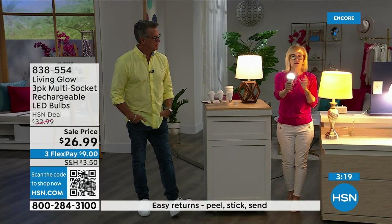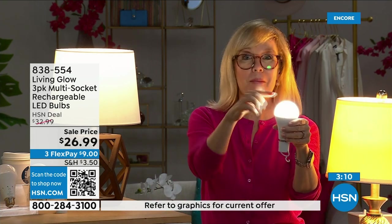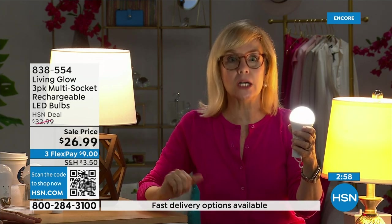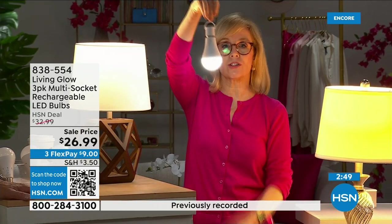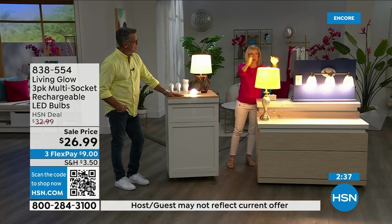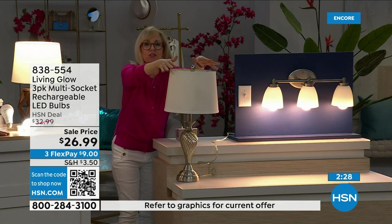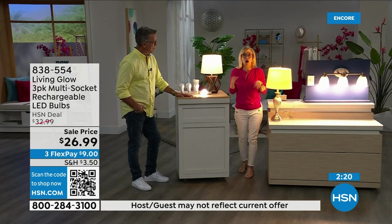Here's a regular LED bulb versus the Living Glow in a multi-socket fixture. Power goes out — lamp goes out, all the lights in your house go dark, the Living Glow will come on. Important note: if it's 3 a.m. and your power goes out while you're asleep, all your lights don't automatically come on — they only kick on if the lights were already on. If you go to bed and there's a power failure in the middle of the night, you don't have to worry about it.